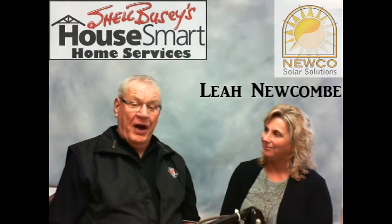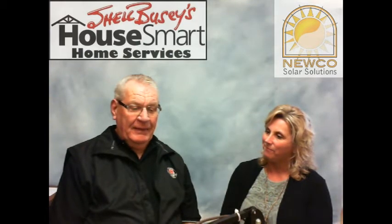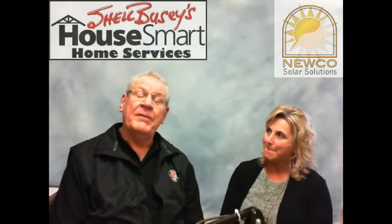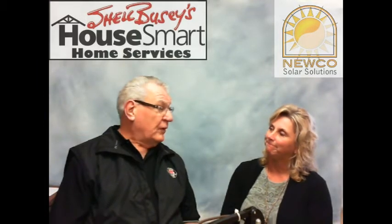Leah, welcome. It's great to have you. Nuko Products covers many products that all deal with the sun in one way or another — from window films to solar shades and more.